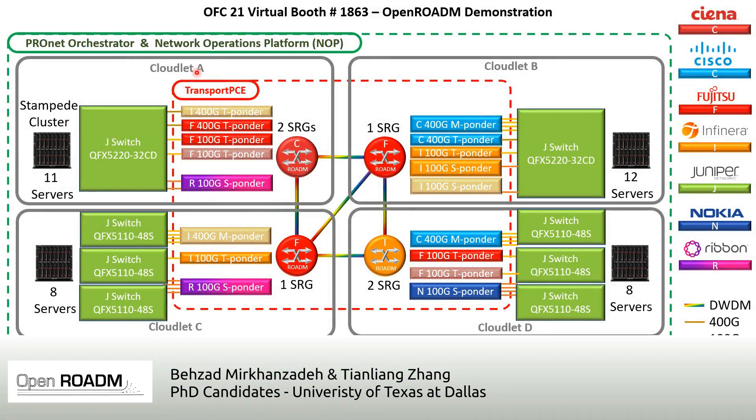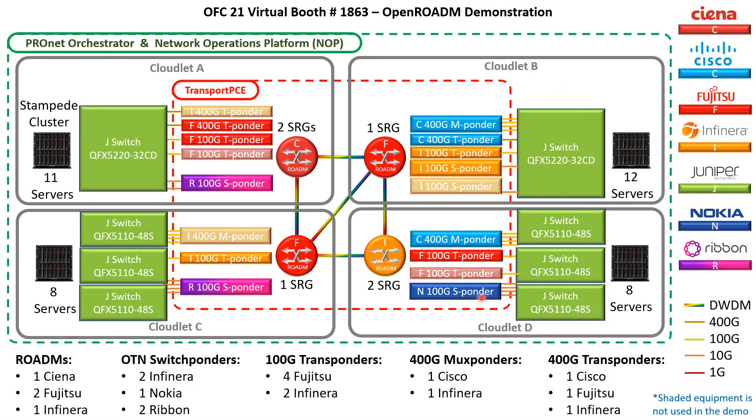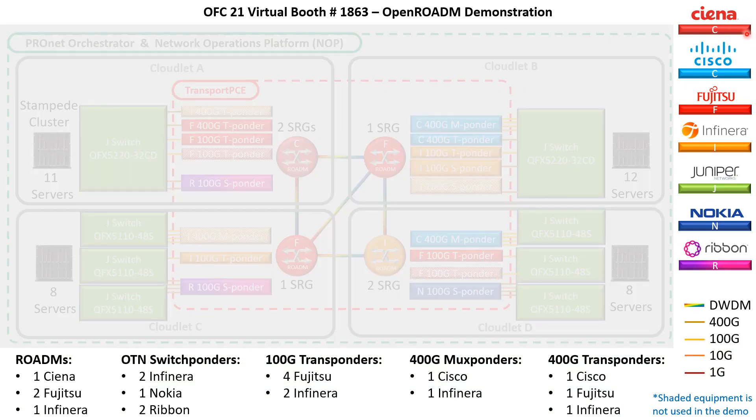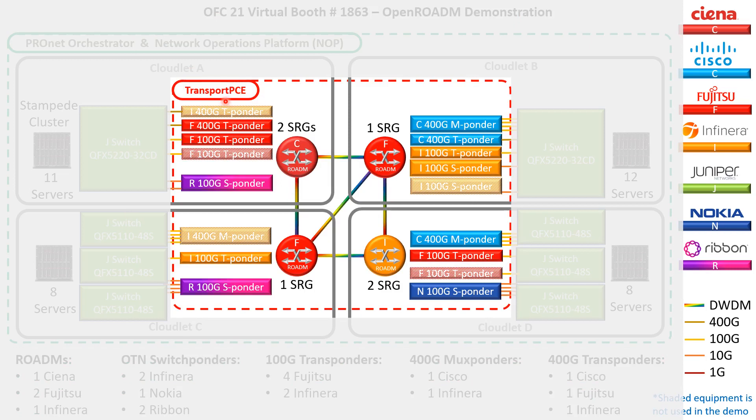In this demo, we have a topology consisting of four cloudlets connected via an OpenROADM network. We have seven vendors: Ciena, Cisco, Fujitsu, Infinera, Juniper, Nokia, and Ribbon. We have ROADMs, OTN switchponders, 100-Gig transponders, 400-Gig muxponders, and 400-Gig transponders. TransportPCE manages and controls all the OpenROADM devices in this network and provides various REST APIs for upper-layer applications to implement multiple use cases in this demo.